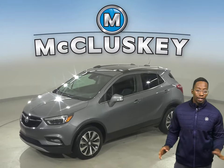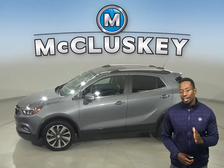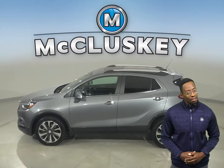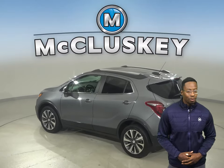Here we have a 2019 pre-owned Buick Encore. This vehicle has 39,000 miles on the odometer, which means it is covered by our free lifetime mechanical warranty.